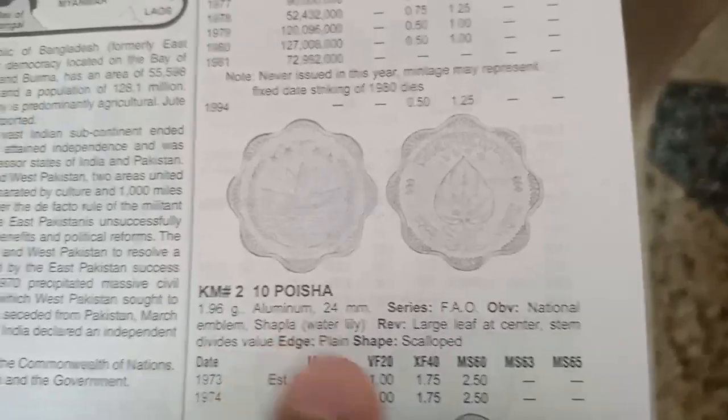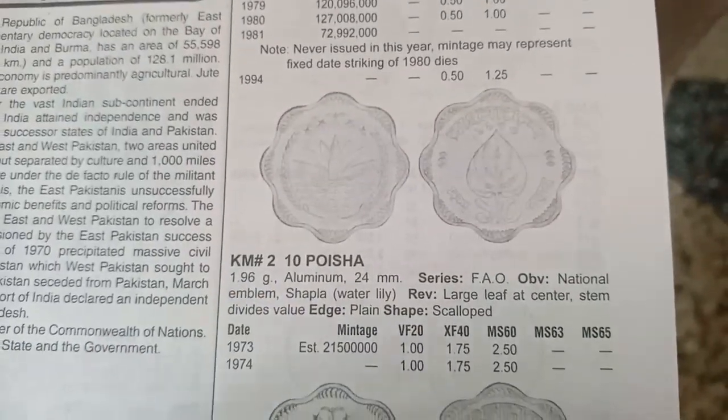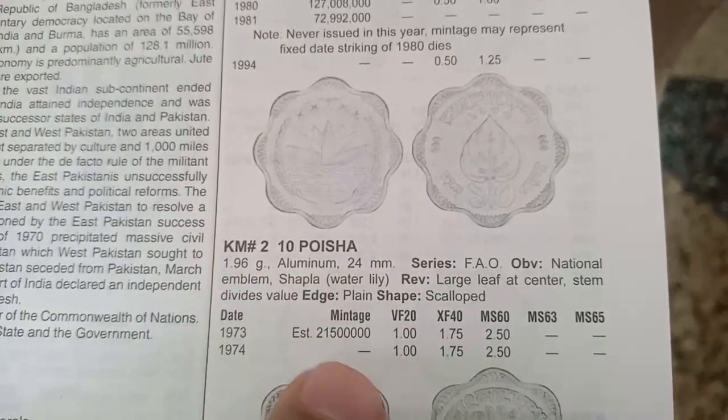The next coin is 10 Poisha, metal aluminium, weight 1.96 grams, minted in 1973 and 1974. The value of this coin is 1 dollar.